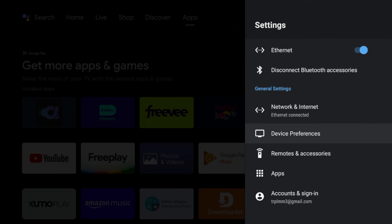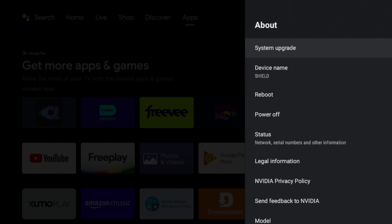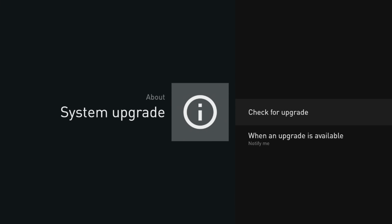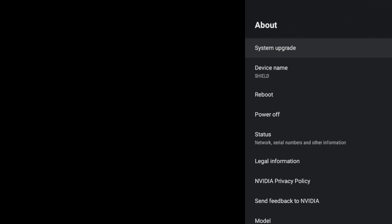Go to Device Preferences, click on About, and then click on System Upgrade. With this you have a couple of options: you can check for upgrade, turn auto-upgrade on or off, and set the time when to upgrade. You can check for the upgrade here and it will bring you right to it, but if you want to use the quick launch like I have it, it just makes your life a lot easier.